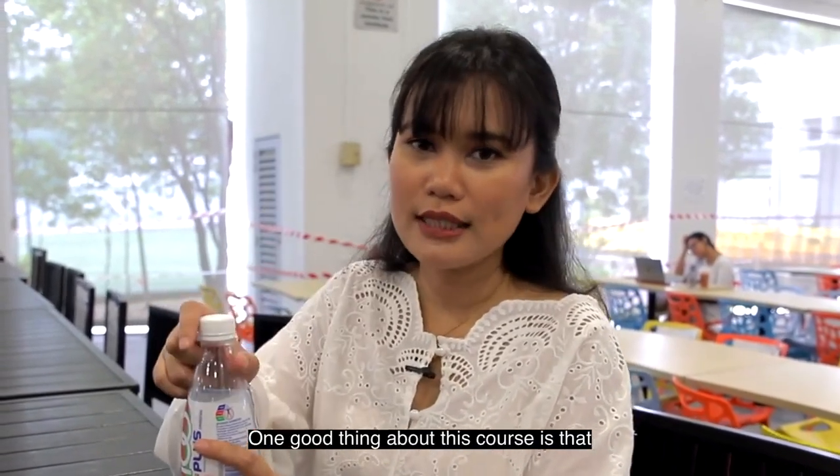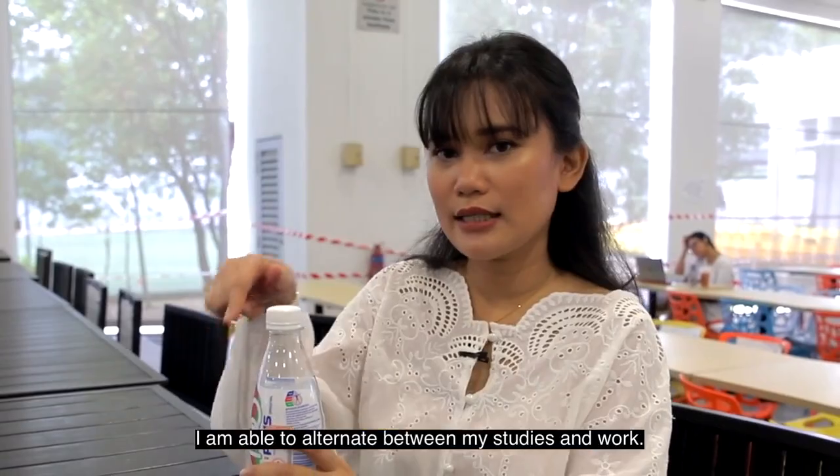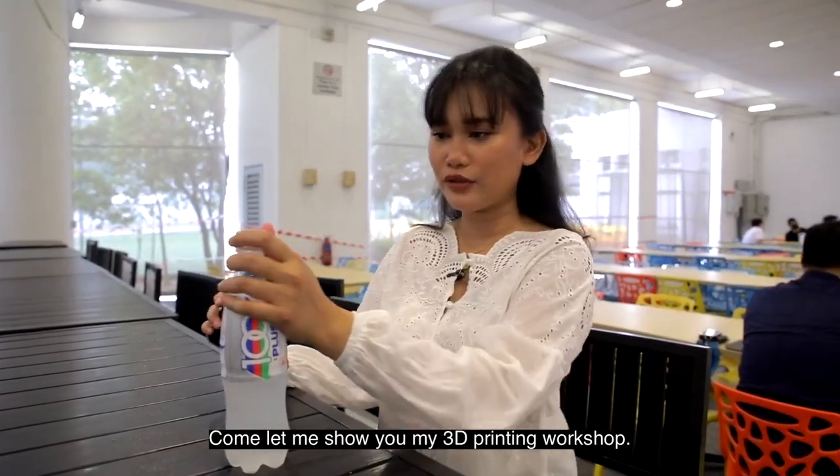One good thing about this course is that I am able to alternate between my studies and work. Let me show you my 3D printing workshop.